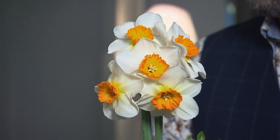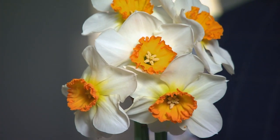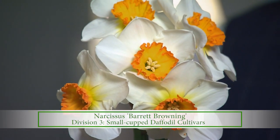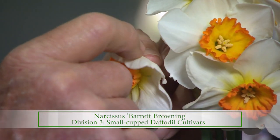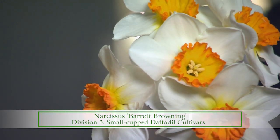This one is a historic daffodil, meaning it's over 50 years old. This one's called Barrett Browning, named for Elizabeth Barrett Browning. The copper corona is less than a third the length of the petal, so that makes it a small cup, or Division 3 daffodil.